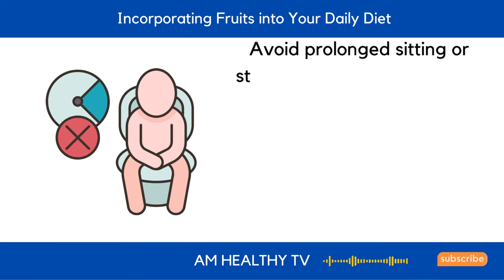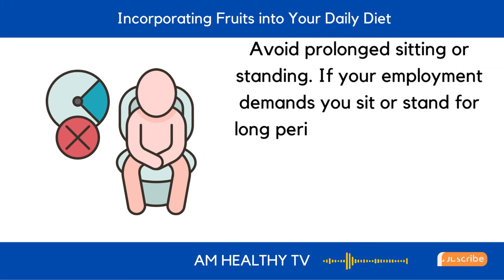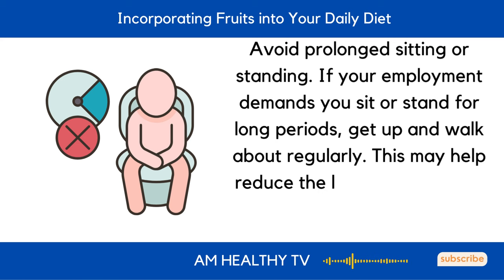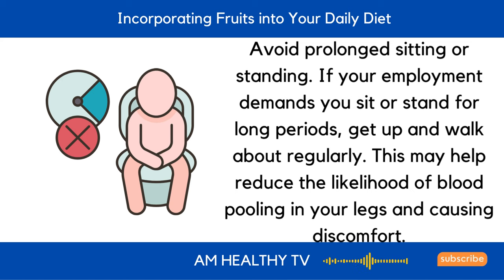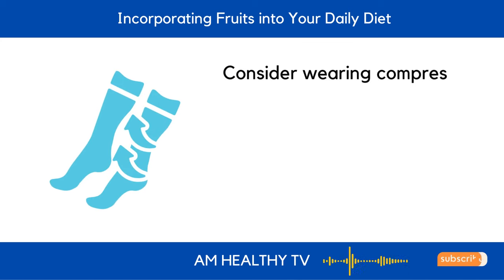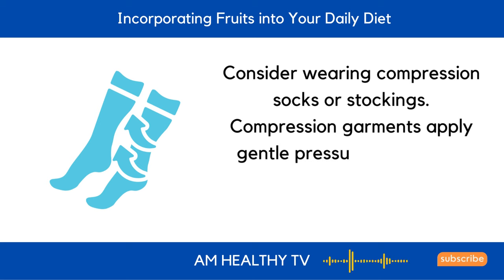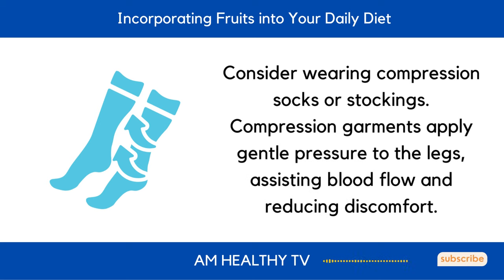Avoid prolonged sitting or standing. If your employment demands you sit or stand for long periods, get up and walk about regularly. This may help reduce the likelihood of blood pooling in your legs. Consider wearing compression socks or stockings, as compression garments apply gentle pressure to the legs, assisting blood flow and reducing discomfort.